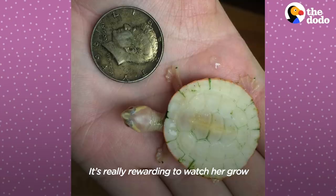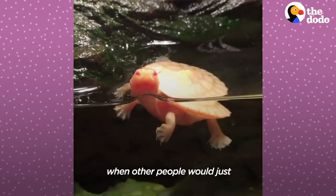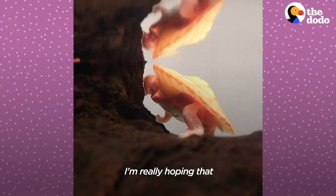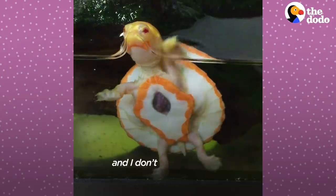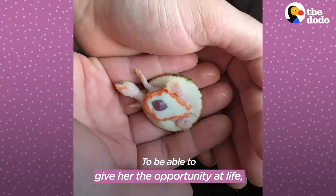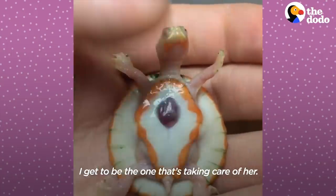It's really rewarding to watch her grow and to see her thriving when other people would just assume that she wouldn't have a shot. I'm really hoping that she lives a full life, and I don't see at this point why she wouldn't be able to. It makes me really, really, really happy that I get to be the one taking care of her.